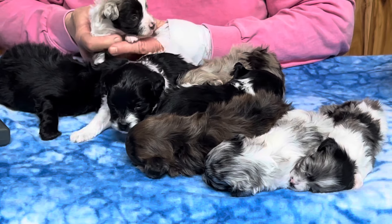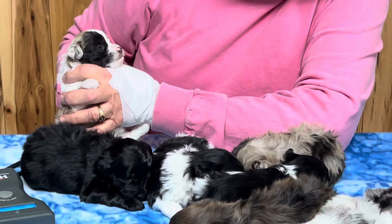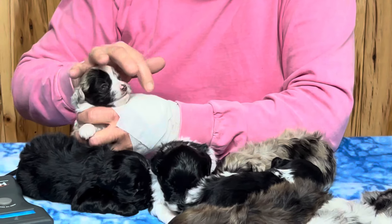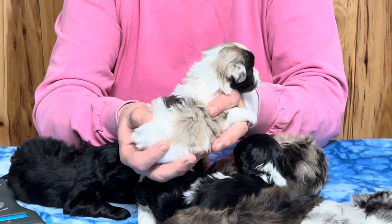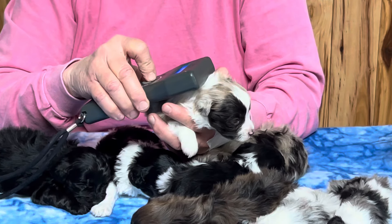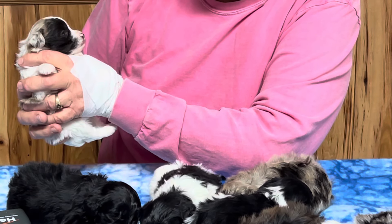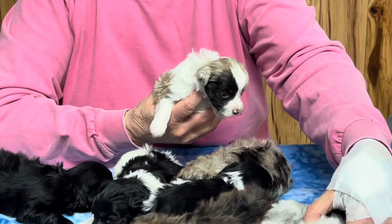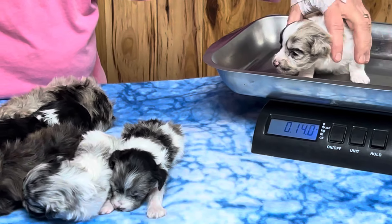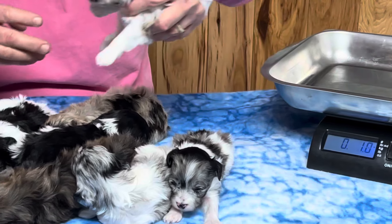This one is a really pretty little chocolate Merle with a really nice coat — was a pistol to take pictures of today. You'll have to excuse my bandage; I hit the grill in my oven and singed my hand clear across, and when I hold them they put their toenails right in it, so I had to put something over it. This is microchip 5085. I don't think it has blue eyes. This little guy is 14.4 ounces.